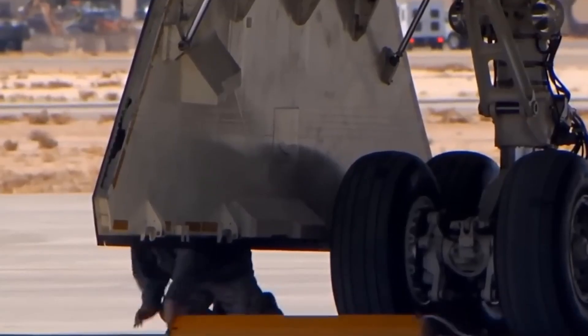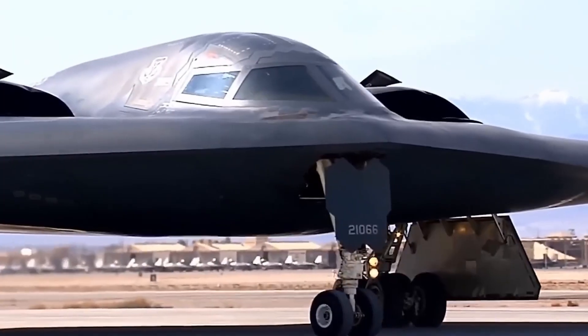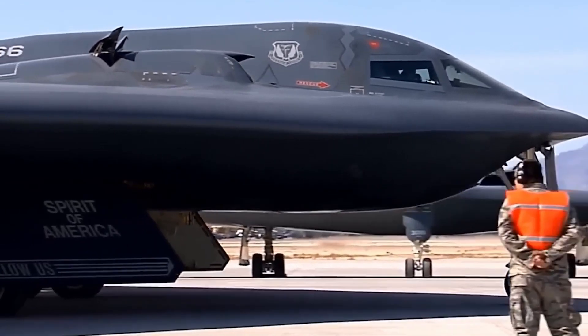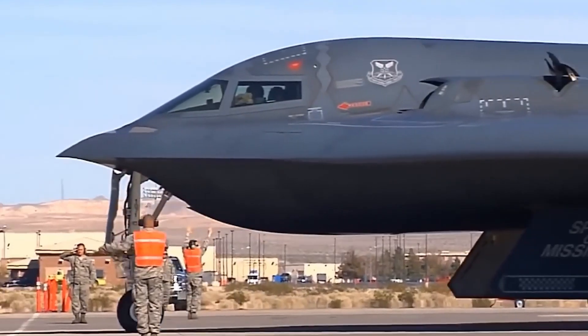Key contractors included Boeing, Hughes, General Electric, and Vought. Engineers pushed the aircraft to its limits, analyzing everything from its aerodynamics at different altitudes to how well its stealth coatings endured extreme temperatures. Each test brought them one step closer to operational readiness.